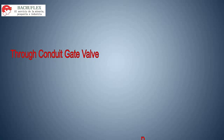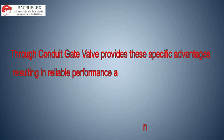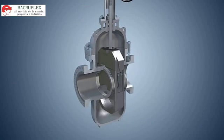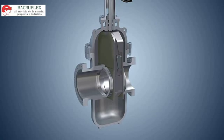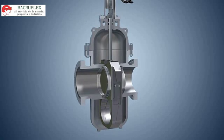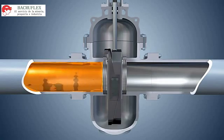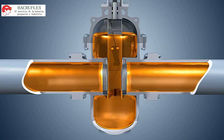Through Conduit Gate Valve provides specific advantages resulting in reliable performance and long life. In the fully closed or fully open position, the segment has engaged with an end stop and the gate is wedged downward or upward, expanding the segment and gate so that they form a tight mechanical closure against the upstream and downstream seat.